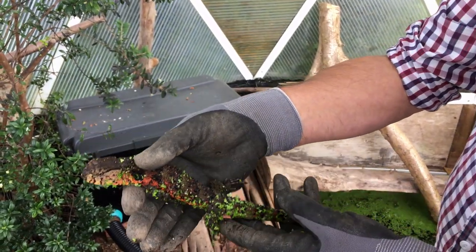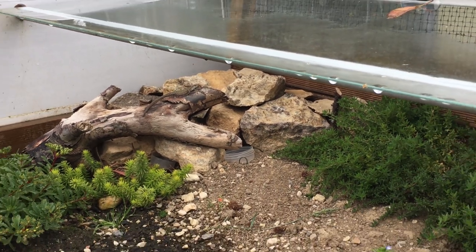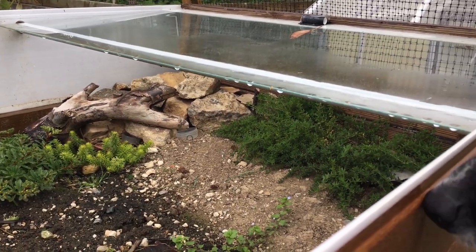Whilst I was there, I also traded a couple of my reptiles for some of his, so through the video try and work out which animals will be joining my collection.